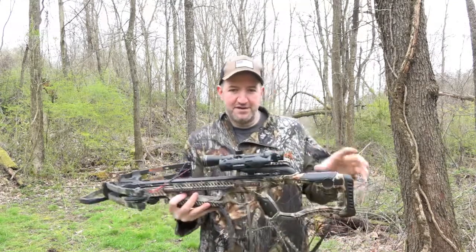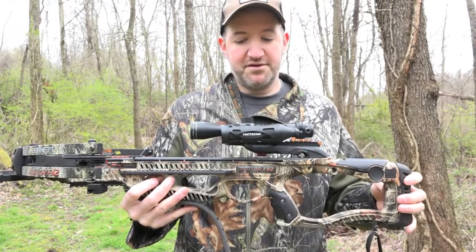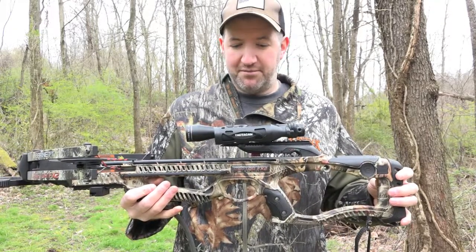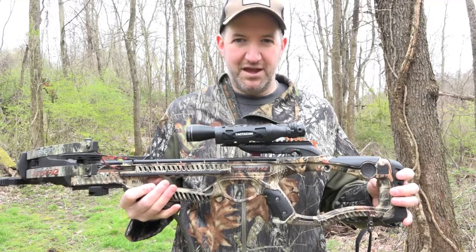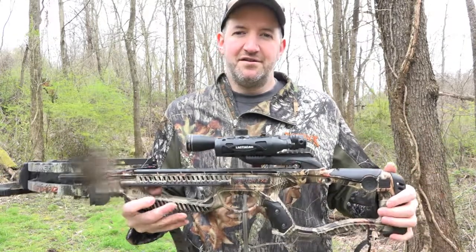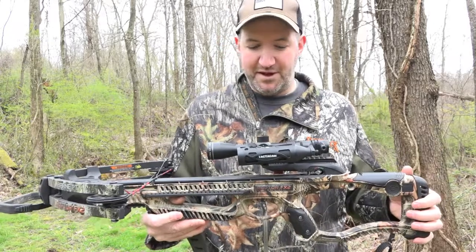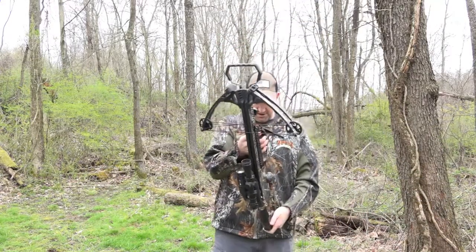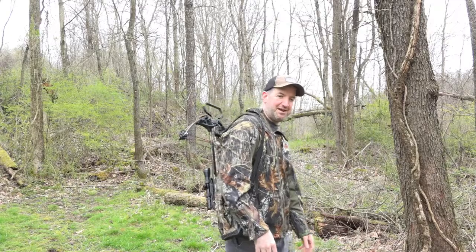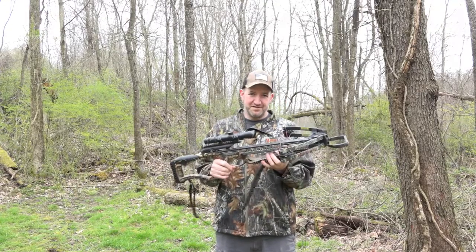I also have a Tacticam camera on here. I have a groundhog video on my channel filmed with a Tacticam camera — it's pretty cool. What I really like about it is it has a 5-power optical lens — this is a Tacticam 3, I believe. GoPros have a fisheye lens and they're certainly good products, but this has optical zoom that brings everything a little bit closer, and that's why I like it. I also have a rubberized sling on here, which keeps your crossbow from sliding. I would also recommend a rubberized sling for your crossbow.